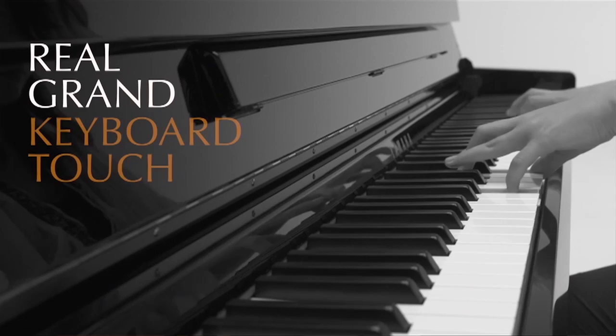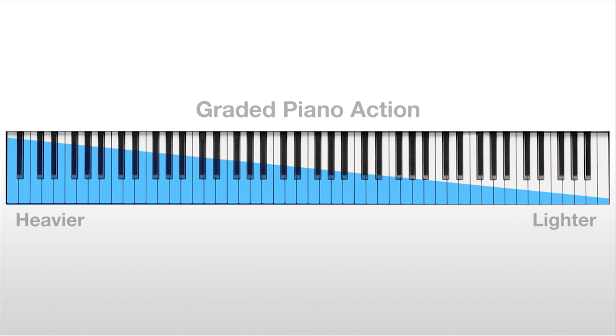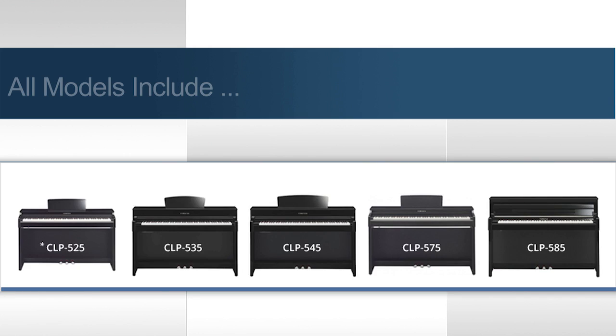Good piano replication doesn't end with tone — touch is equally important. That's why the CLPs offer different weights or grading to the keyboard, reproducing the feel of the piano's hammers, where it feels heavier in the lower end and lighter in the upper end. All CLP models offer a 3-sensor action, which allows grand piano-like key repetition where notes can be re-articulated without completely releasing a key. This makes it easy to play fast repetitive notes, and it's really one of the reasons most pianists would choose a grand piano over an upright. All models also include synthetic ivory key tops — this highly absorbent material will prevent fingers from slipping after hours of performing, while retaining the ideal texture and feel.